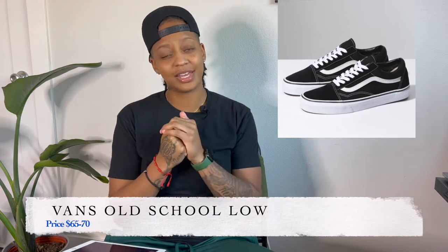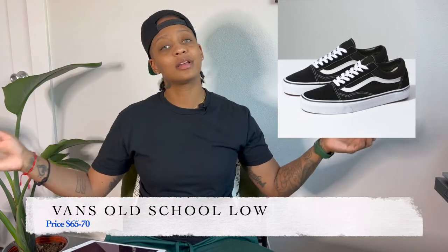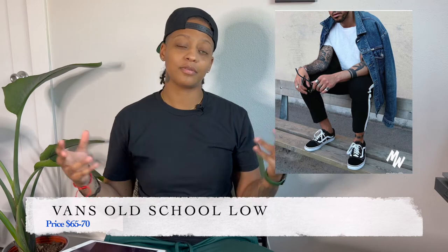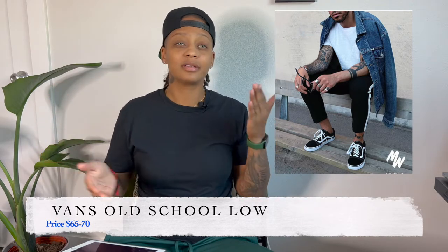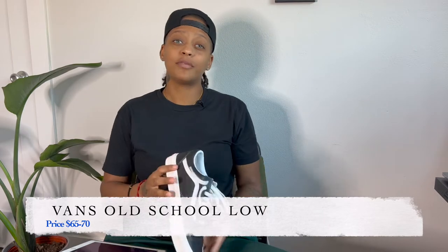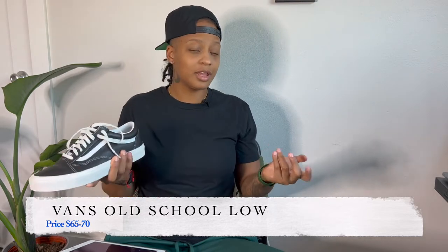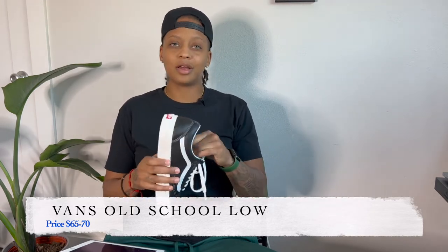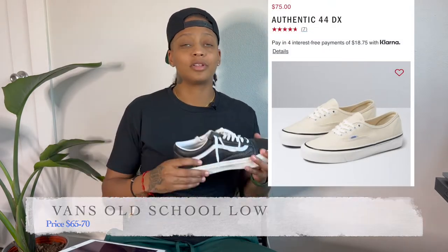Number one is the Vans Old School. You can get this pretty much anywhere that sells Vans — the mall, Journey's, Zumiez, PacSun. It's a staple especially if you're going for that skater look, and it's pretty cheap, ranging between $65 and $75. I have a leather pair here and I really like it because it'll last longer than the original. It molds to your foot and gets that worn-in look. They also offer other silhouettes like the Authentic Low in all white, black, and a range of colors.